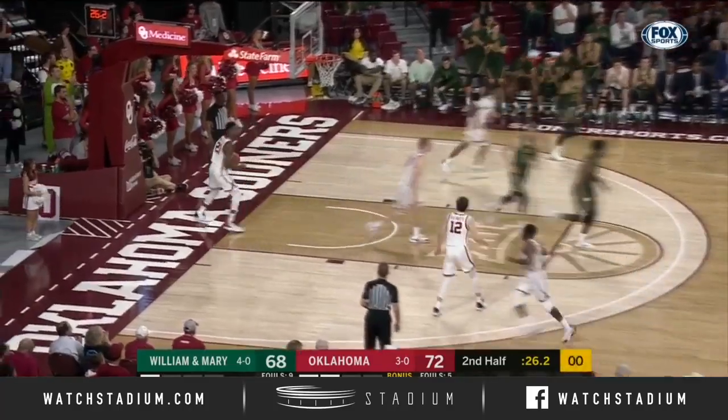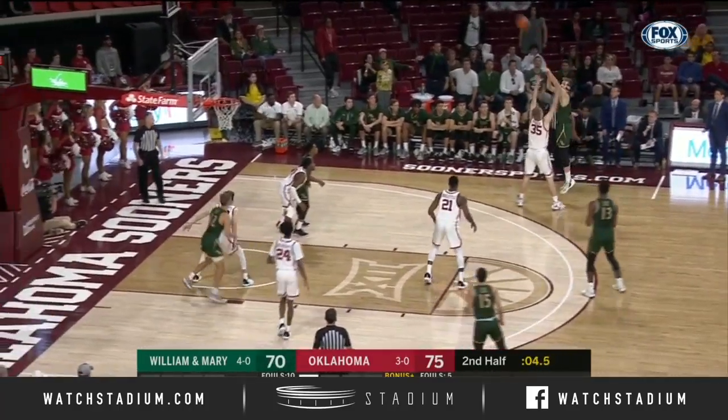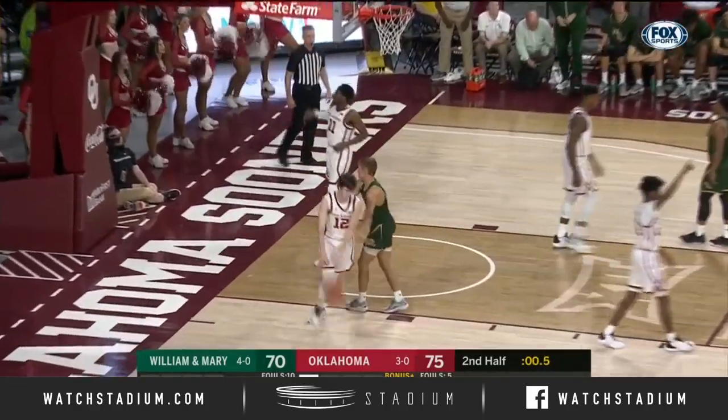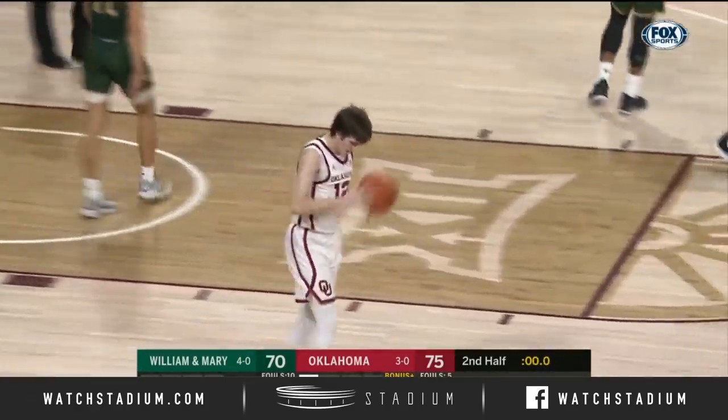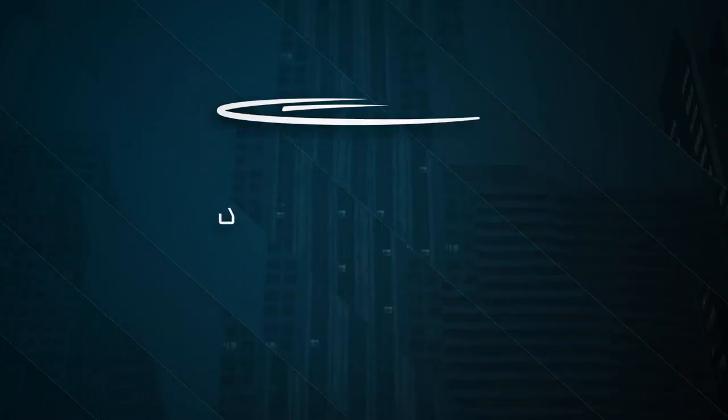Knight tries to counter and does — he slashes the lead in half. Van Vliet. Manick stayed on his feet. It won't matter. Sooners — big rally, and a big win over a good basketball team in William & Mary.